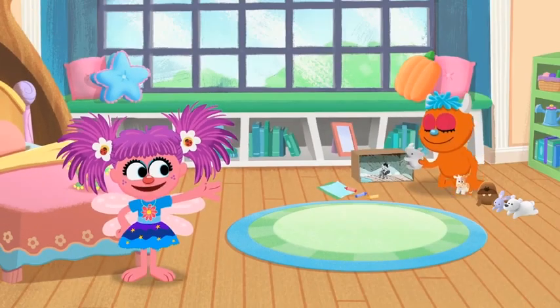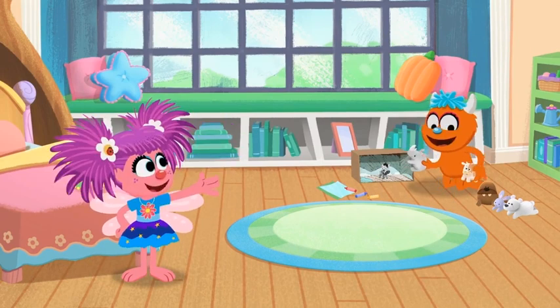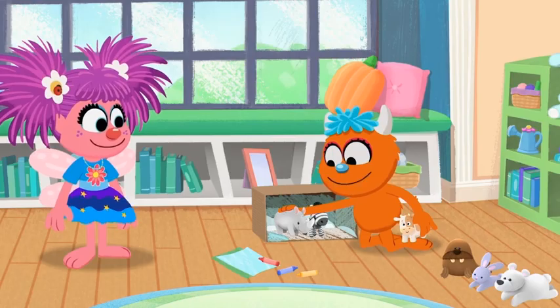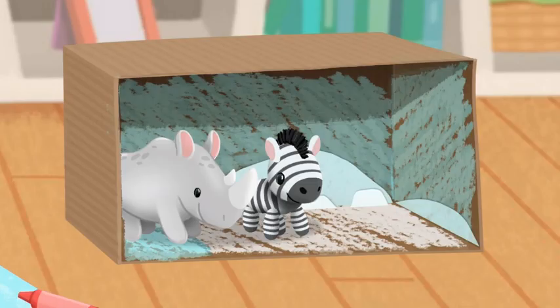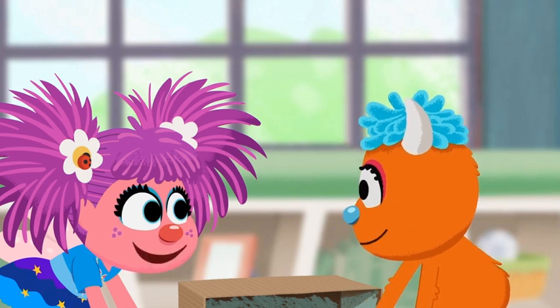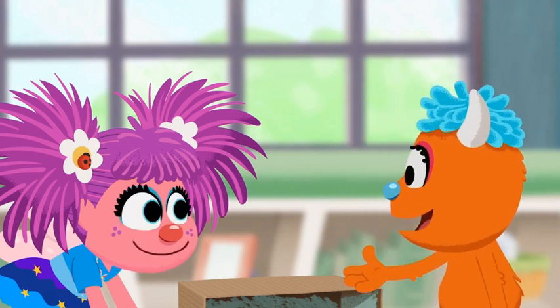I'm Abby. This is my room. And this is my brother, Rudy. You're gonna go here. What are you making? I'm making the North Pole — the rhinoceros, a zebra, and a cow. I don't think those animals live at the North Pole. They're on vacation.